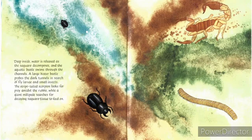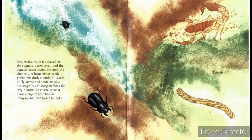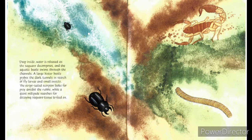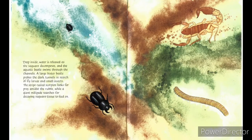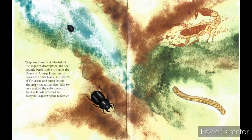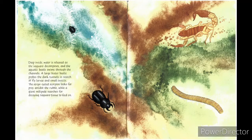Deep inside, water is released as the saguaro decomposes, and the aquatic beetle swims through the channels. A large beetle probes the dark tunnels in search of fly larvae and small insects. The striped-tailed scorpion looks for prey amidst the rubble, while a giant centipede searches for decaying saguaro tissue to feed on.